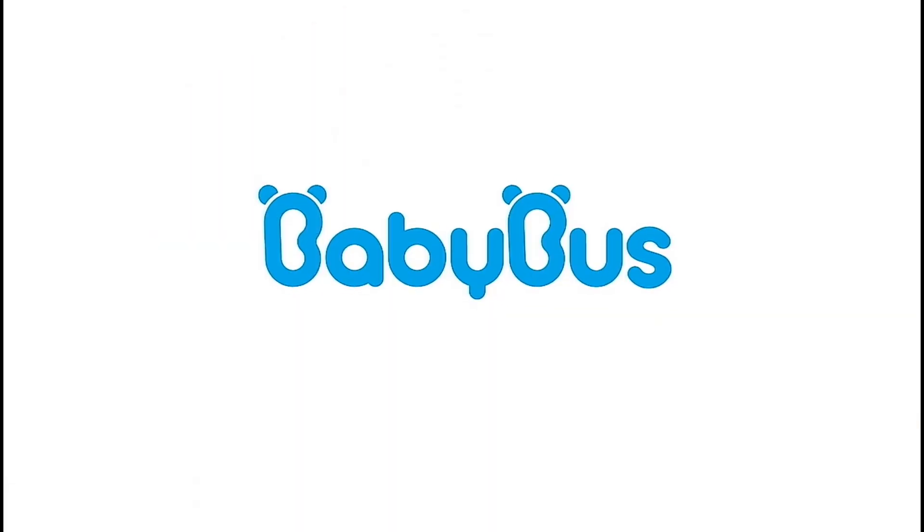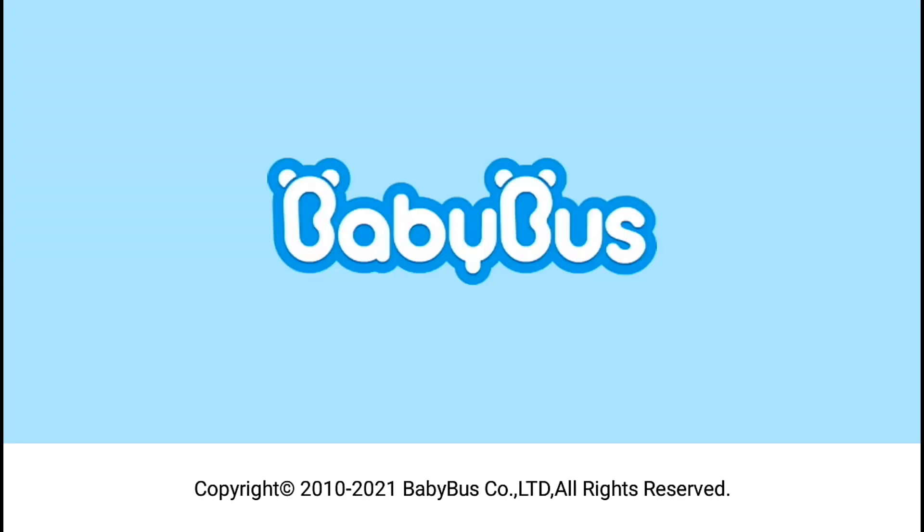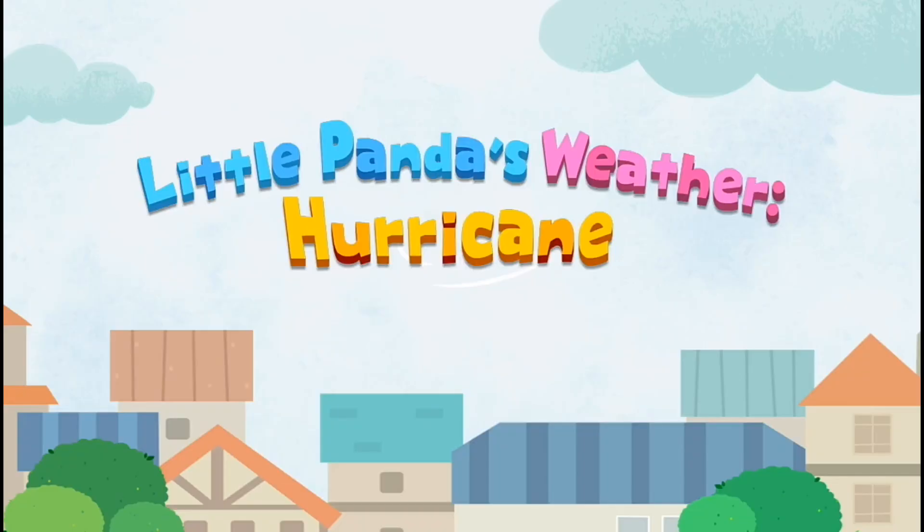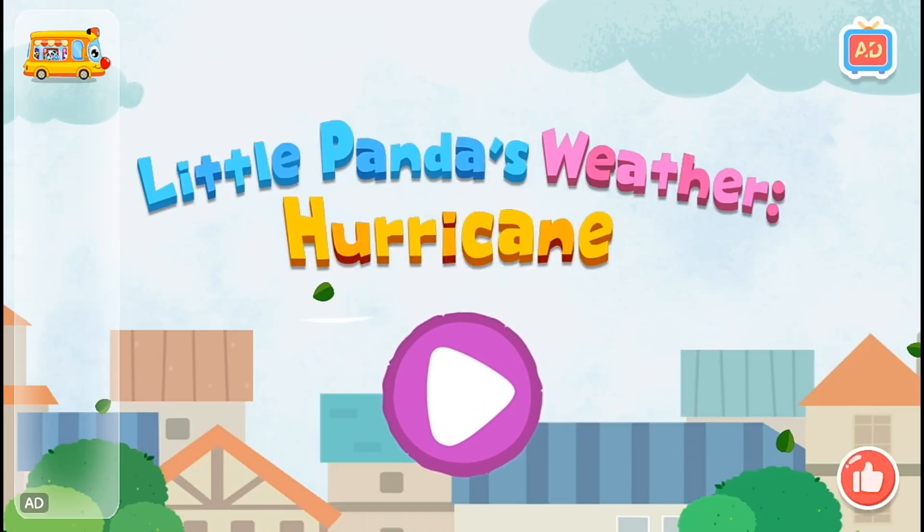Baby Bus. Little Panda's Weather Hurricane.